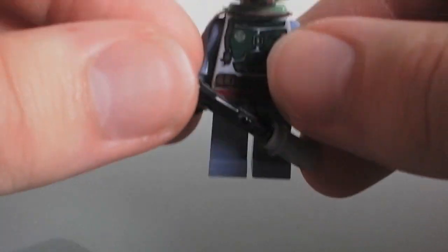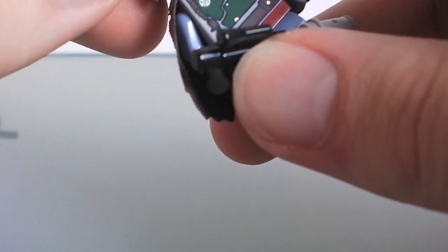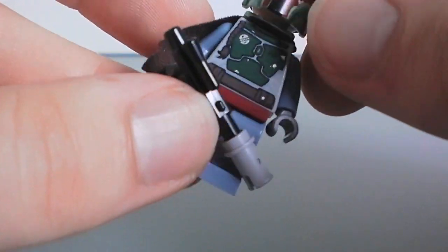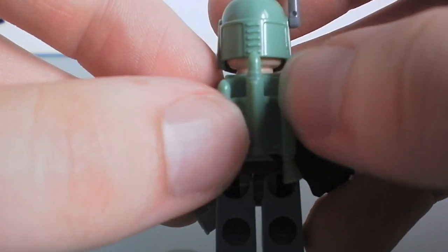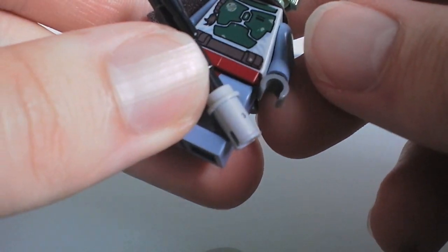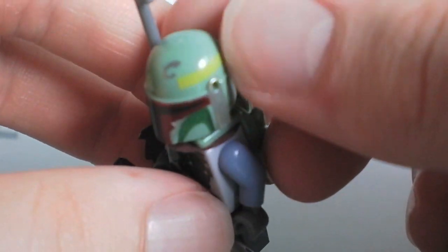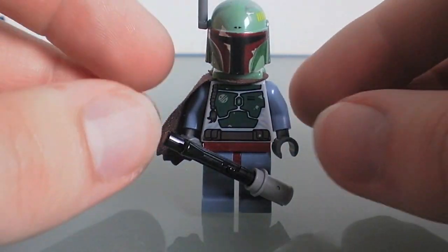Number three is the new Boba Fett. Everyone's kind of a big Boba Fett fan, and they did a really good job with this new figure. A couple of things are kind of controversial — he's a little bit lighter green than I think he should be. If you see the color on the chest piece, it's a lot closer to what it should be, and then it's kind of a lighter green on top. But overall, it's still a great looking figure.